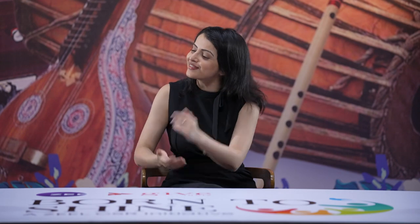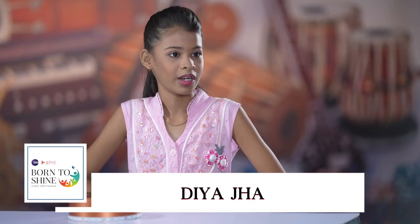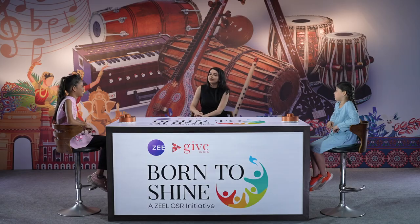Would you like to introduce yourselves? My name is Diyajah. I am 12 years old and I am from Mumbai, and my hometown is Bihar. Bihar is most famous for Madhubani art, and I am learning Madhubani art now — it's very easy.